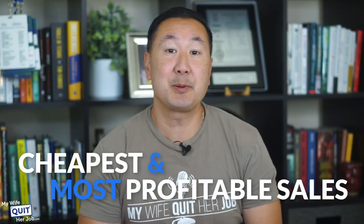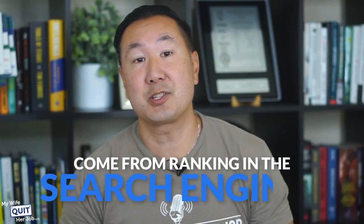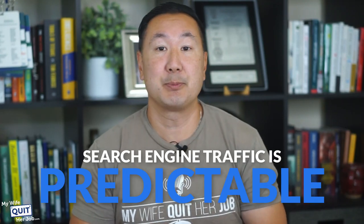The eventual success of your online store will depend on many factors, but perhaps your cheapest and most profitable sales will come from ranking in the search engines. Unlike social media and referral traffic, search engine traffic is consistent and predictable. If you optimize your site correctly, you will receive a steady stream of targeted traffic that you can depend on for sales — and best of all, it's free.